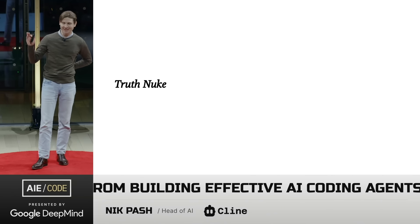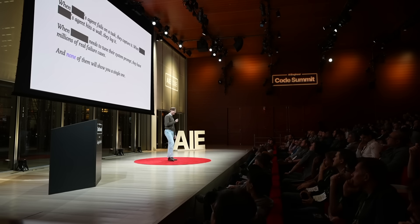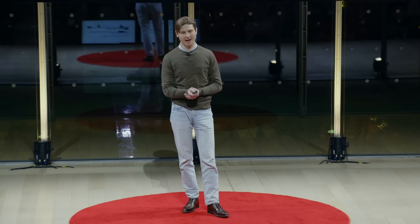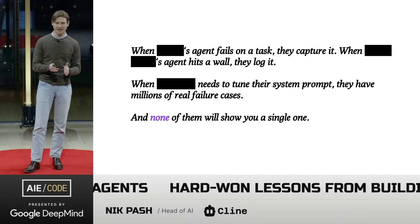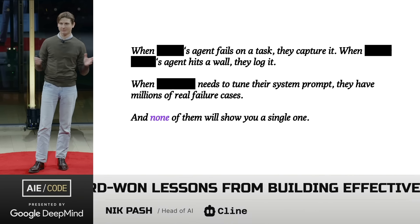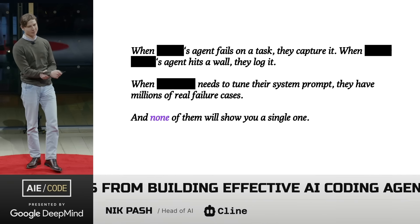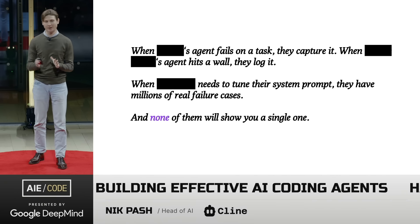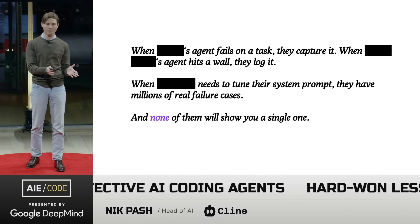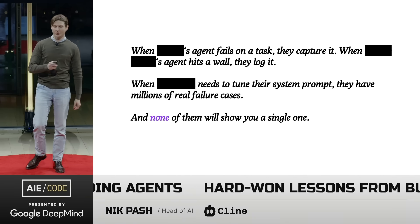This next part is the truth nuke. An unspoken fact is that we're not alone at Cline building this kind of system. Every major agent lab captures this data — they all do some version of this behind the scenes, but no one really talks about it. These same companies cite internal benchmarks to justify legacy systems they spent months maintaining, but you'll never be able to study or inspect them because they don't publish them openly. This data is so valuable, yet no one shares it. It's the only thing that actually moves the needle.